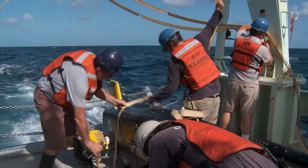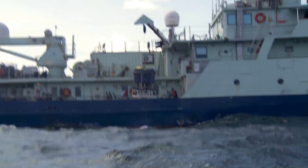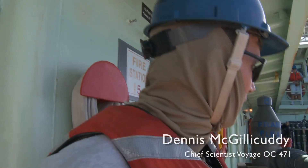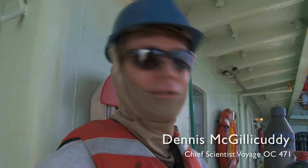It's hard to believe that we're already on Station 16, the very last one. It's bittersweet. I'm going to be happy to go home and see my family, but I'm also going to miss being out here on the ocean doing science with my Oceanus family.